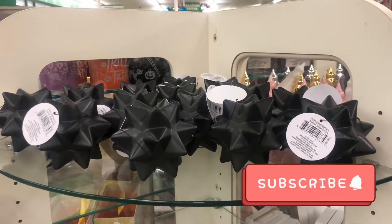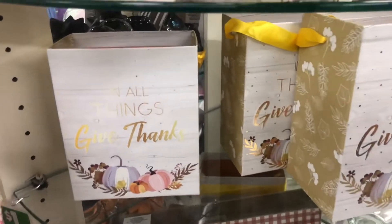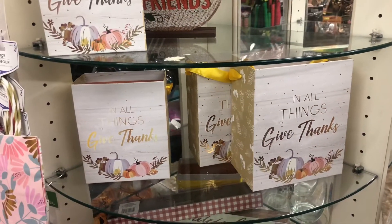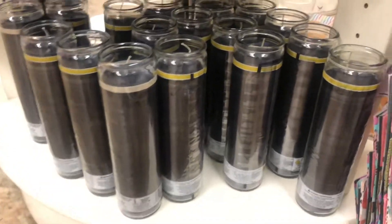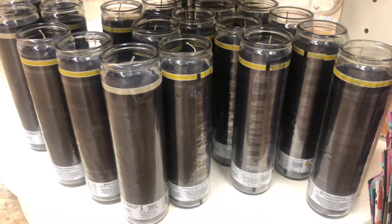I'm finally seeing these nesting boxes they have for Thanksgiving, and I think they're bringing some out for Halloween and Christmas too. I also see some of the black candles — this is my first time seeing black in a while.